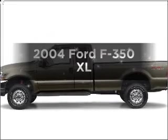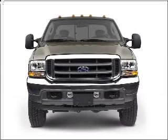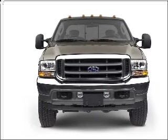Check out this 2004 Ford F-350. Find everything you want in a ride under one roof of this vehicle.